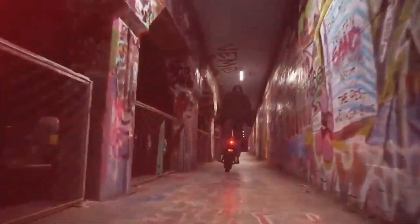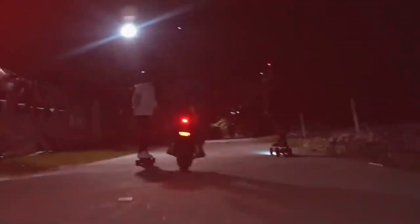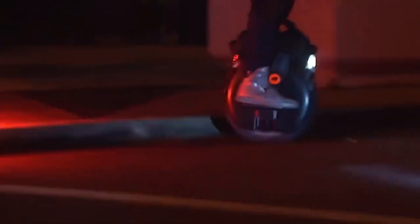InMotion prioritizes rider safety, and the InMotion V12 includes various safety features such as LED lights for improved visibility during low-light conditions, a responsive braking system for reliable stopping power, and built-in safety mechanisms such as tilt and speed alarms.